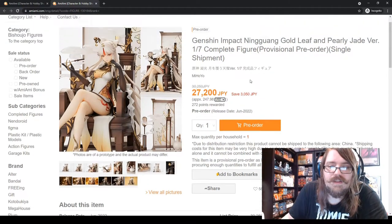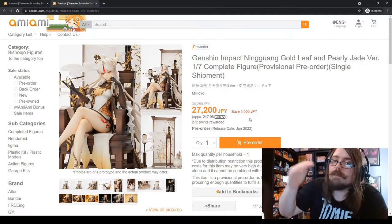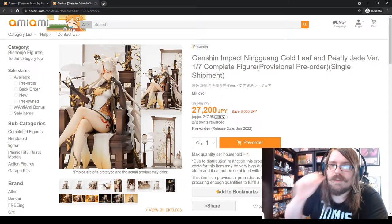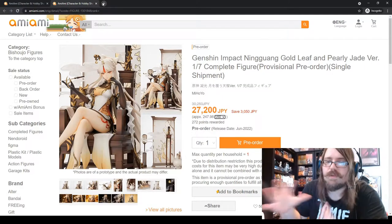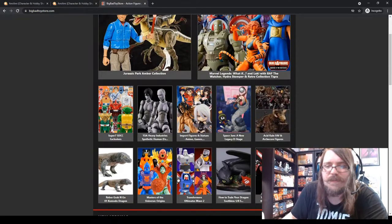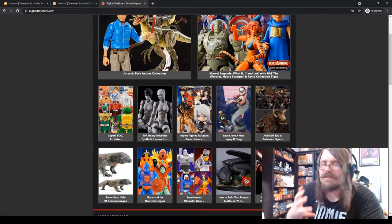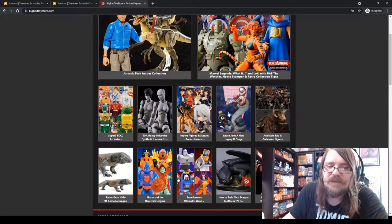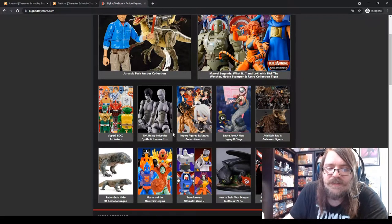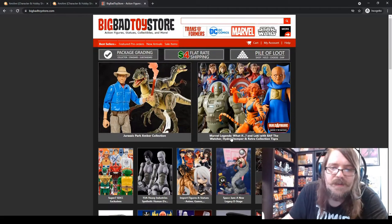For example, this Genshin Impact Ning Guang figure is 27,000 yen — approximately $247 US dollars. AmiAmi lets you change the currency display so you can get a better idea of the price. They also give a pre-sell discount. AmiAmi tends to be pretty low compared to a lot of other places. For comparison, let's look at Big Bad Toy Store.